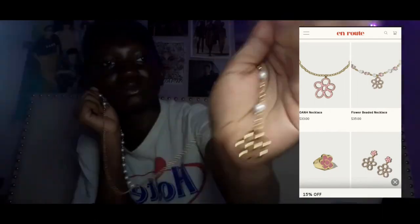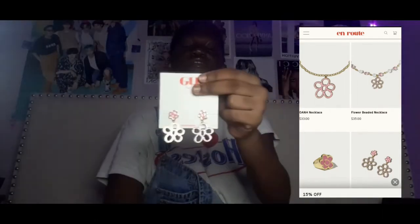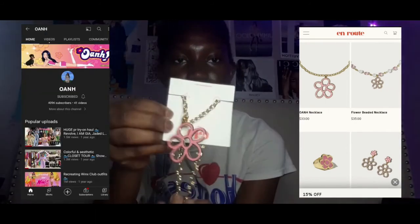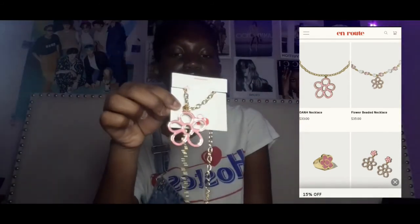The last thing I got is jewelry, specifically from the brand En Route. This one is a collab with YouTuber Owen, who I like watching very much. I saw the jewelry and I just had to get it because it was so cute.